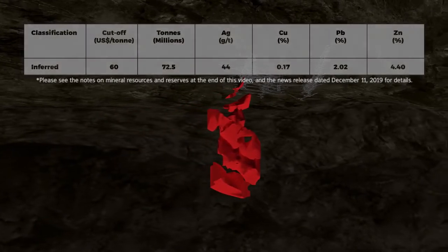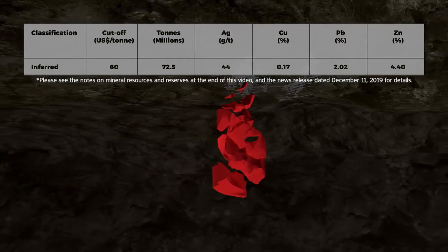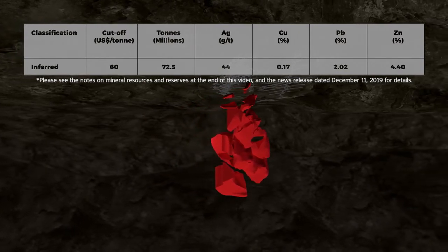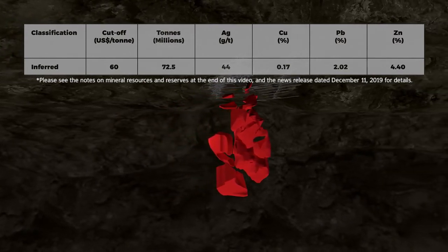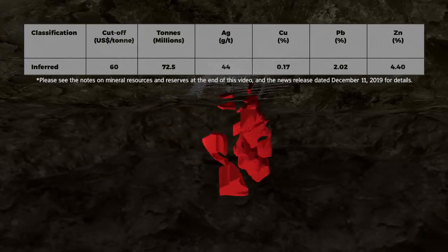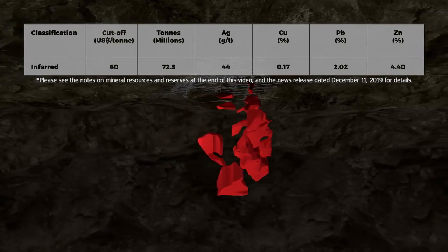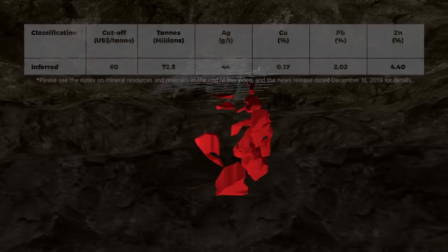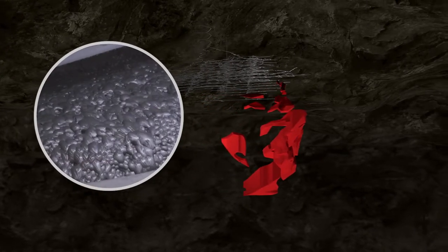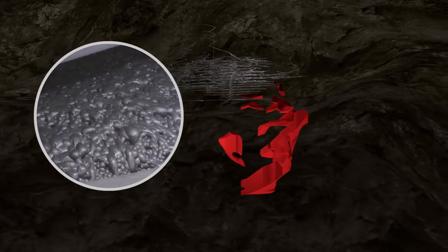An initial resource estimate for the skarn discovery was released in December 2019, with size and grades pointing to a world-class deposit. The inferred resource totals 72.5 million tons, containing 102 million ounces of silver, 3.2 million tons of zinc, 1.5 million tons of lead, and 121,000 tons of copper. Initial metallurgical testing indicates recovery of silver-rich copper and lead concentrate, and a zinc concentrate can be expected.